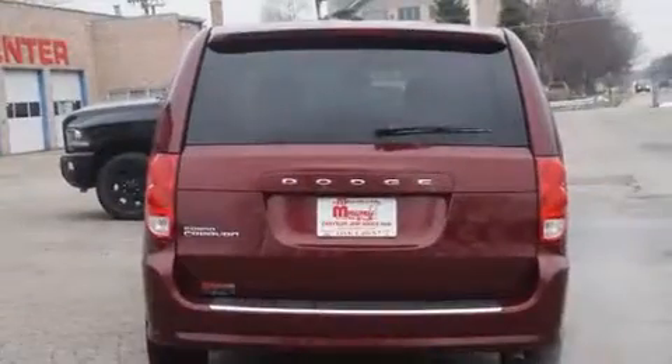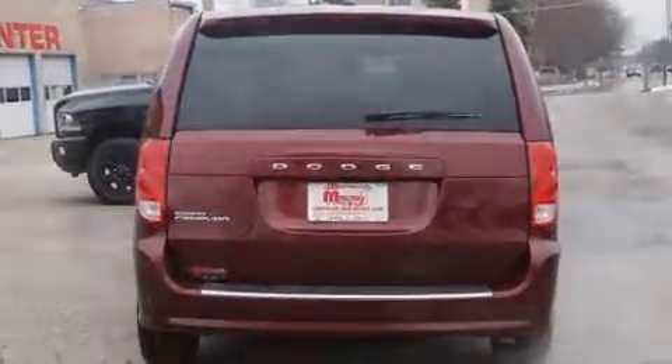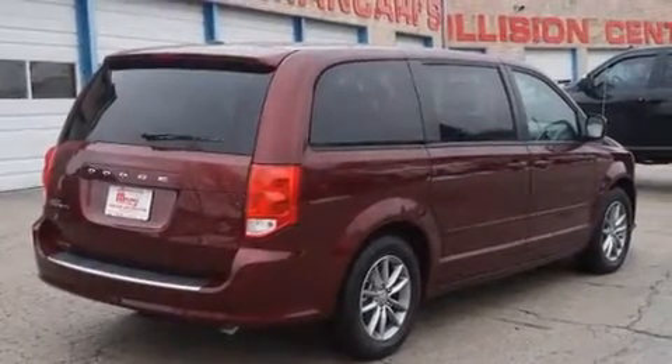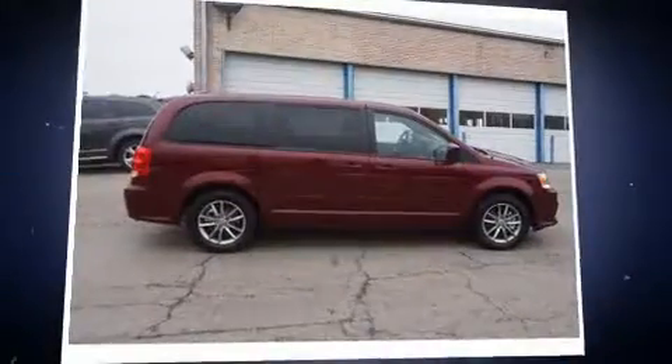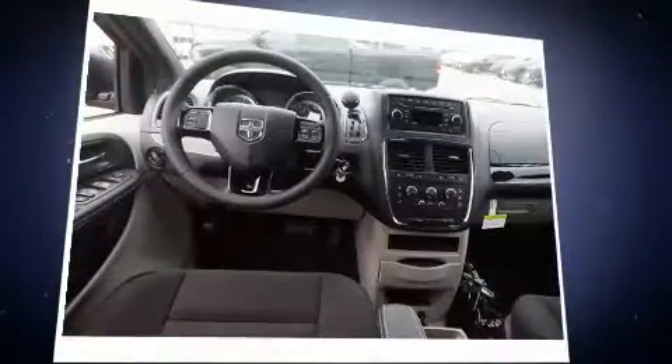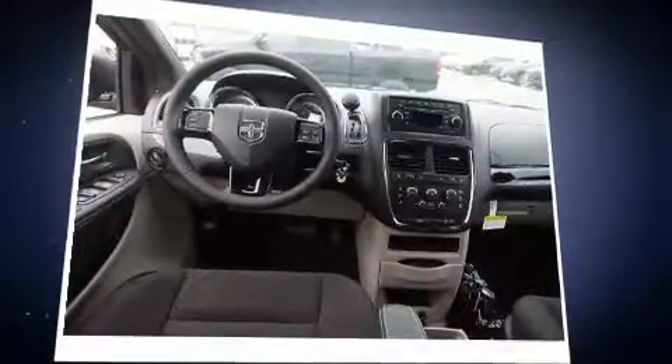Dodge prioritized fit and finish as evidenced by a tachometer, front and rear air conditioning, remote keyless entry, and a split folding rear seat. Premium sound drives six speakers, providing you and your passengers a sensational audio experience.